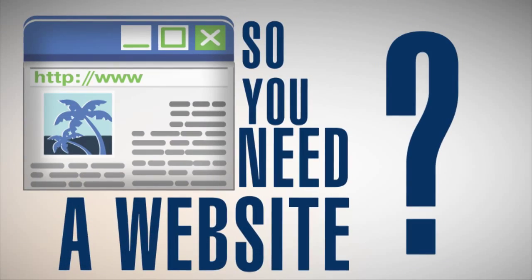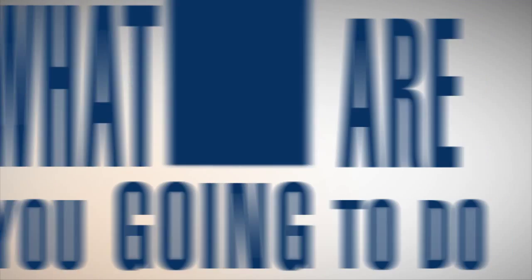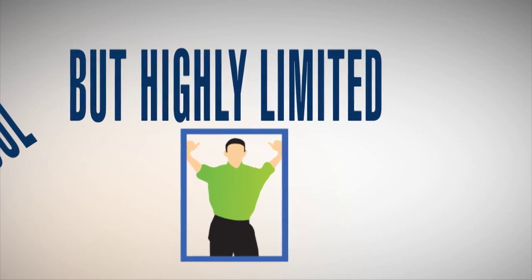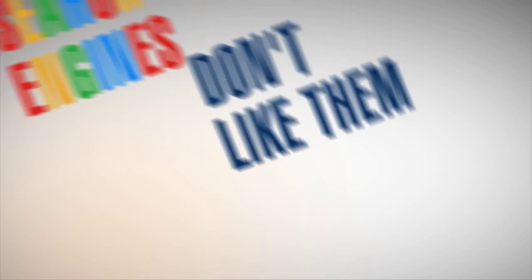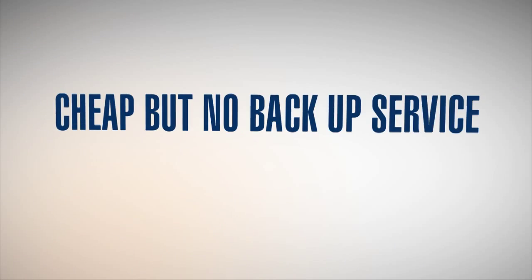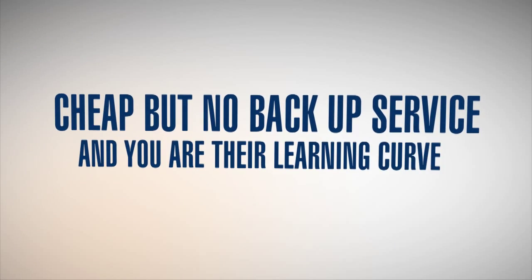So you need a website. What are you going to do? Get a website in a box? They can look cool but they're limited and search engines don't like them. Ask your brother's friend's neighbor's cat? Cheap, but no backup service and you are their learning curve.